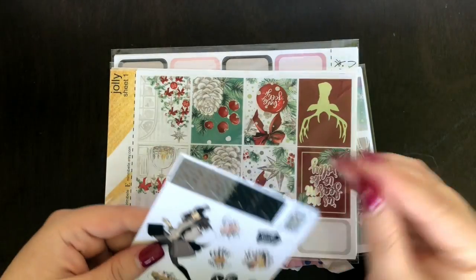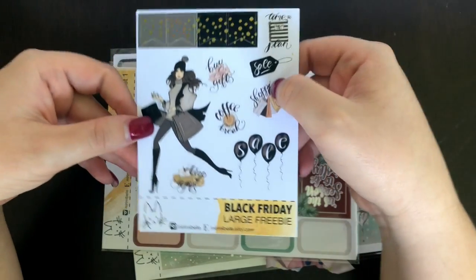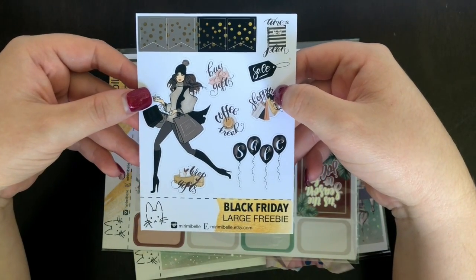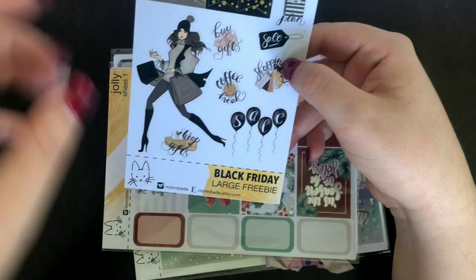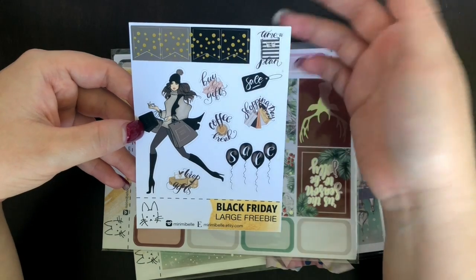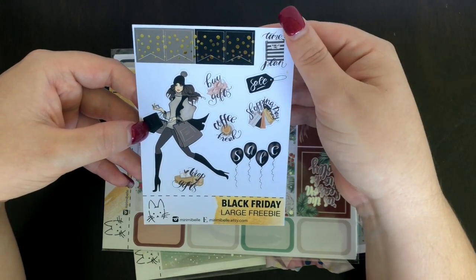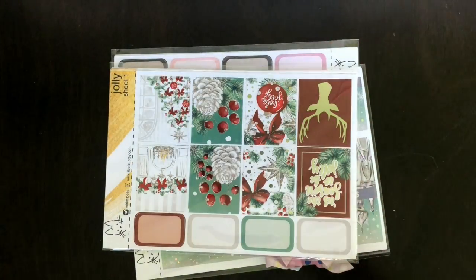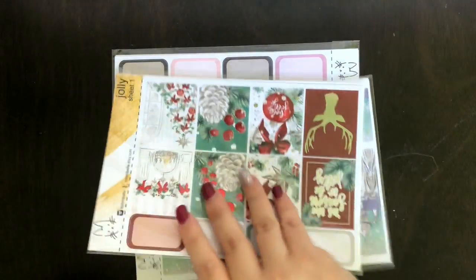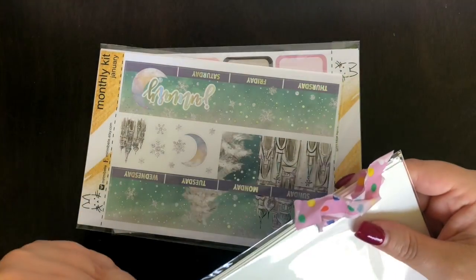The first thing I got as part of my order was a little Black Friday freebie — so this shows you how long I've been sitting on this. It's a cute little fashion girl with stickers: buy gifts, coffee break, shopping time, sale, time to plan, and some little page flags.